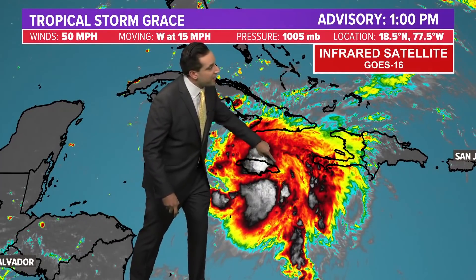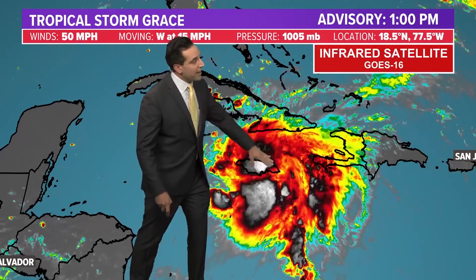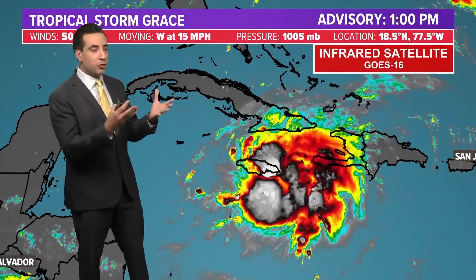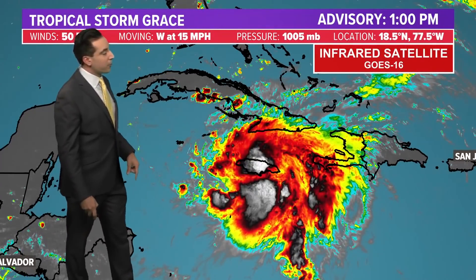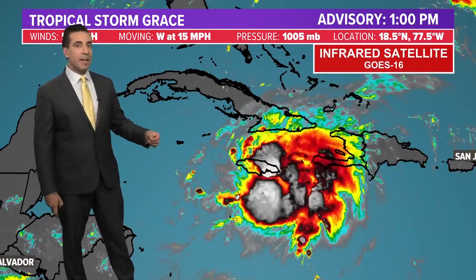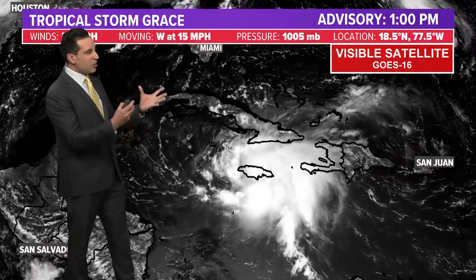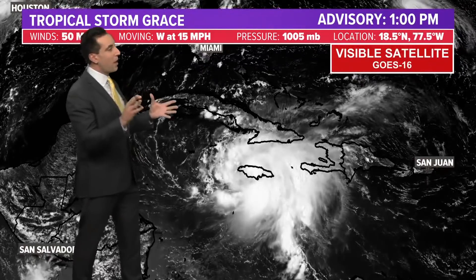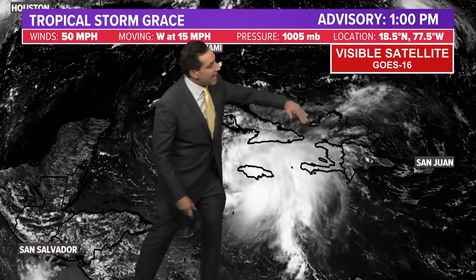This is Jamaica, and the center of the storm is moving right along the north coast of Jamaica, south of Cuba. It is getting some land interaction which is halting its overall structure a little bit, but it's forecast to move out into the very warm waters of the western Caribbean and likely organize and strengthen quickly. On visible satellite you can see it's got that structure — it's got that look of a storm just about to pop. I'll show you why I think this will get much stronger than forecast. We've got the outflow aloft here.